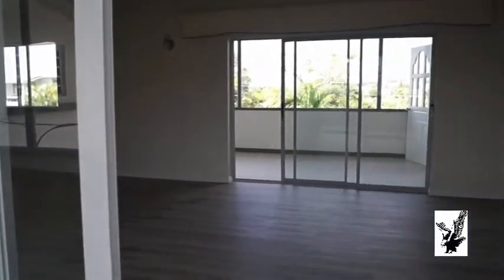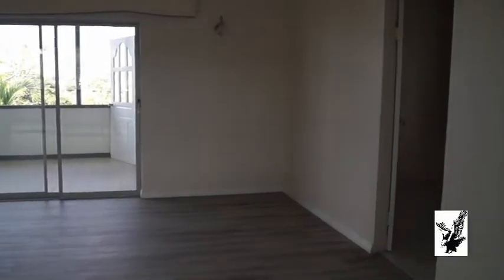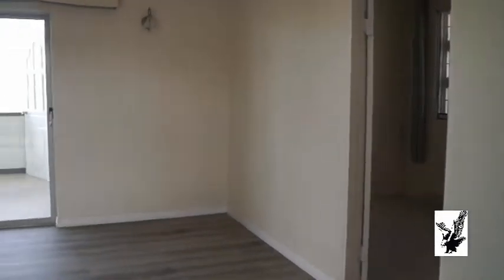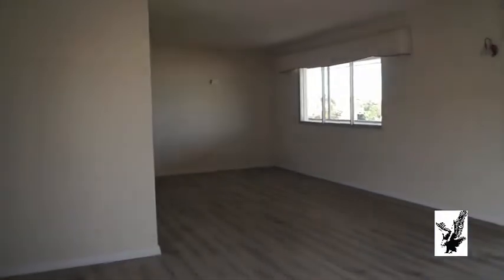We are here at Elizabeth Park, three-bedroom, three-bathroom house — an upstairs apartment.